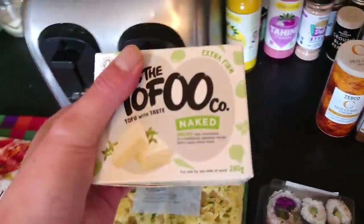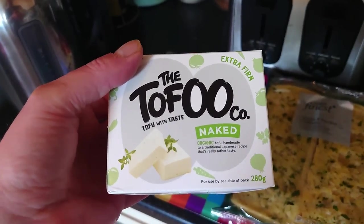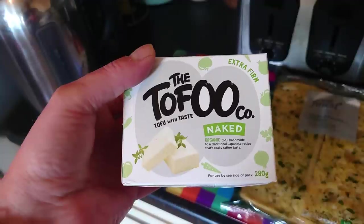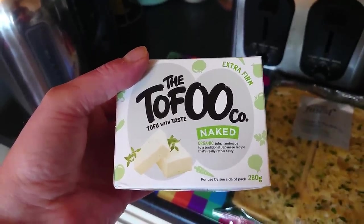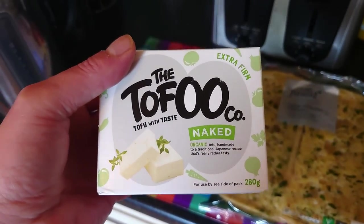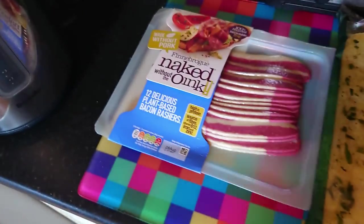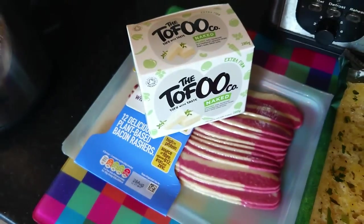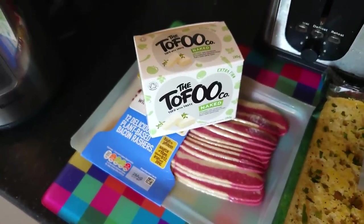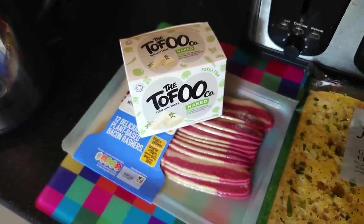We've got some tofu. I much prefer, honestly, to buy tofu from Wingyip, but we're not due to go until next week or the week after — we really only go about once a month. But we really fancied a brinner — a breakfast for dinner — one night this coming week. Hence the Naked Oink and the tofu. They're both going to be used for an evening brinner, along with beans, tomato, sausage, and probably potato waffles.